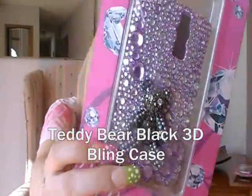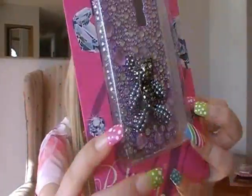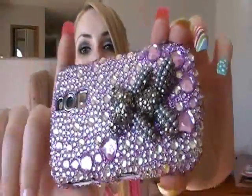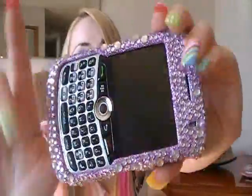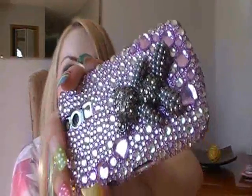My number two favorite is this one — it's called the teddy bear black 3D bling case. There's a little hole in there so you can feel the little teddy bear, and he is 3D. This one was originally $39.95 and it's on sale right now for $22.95. For something like this at Lux Addiction you'd be paying like $110 — at other places you'd easily be paying like $100. I love this one, it's adorable. I took it out shopping one day and a little grandma said she loved my case.